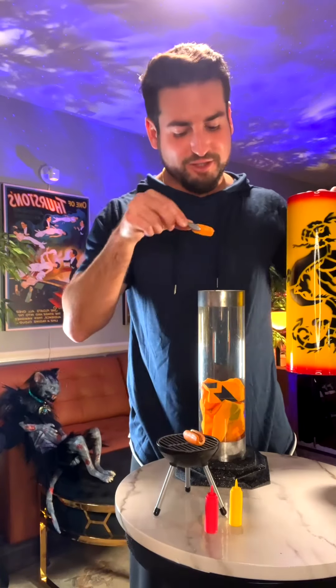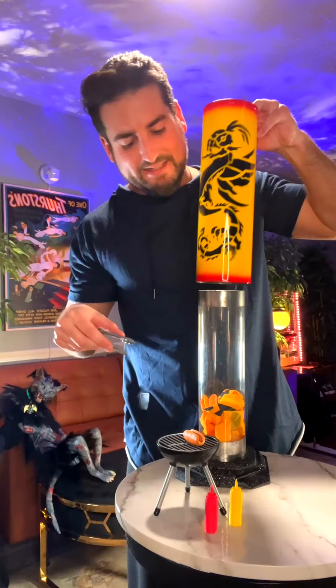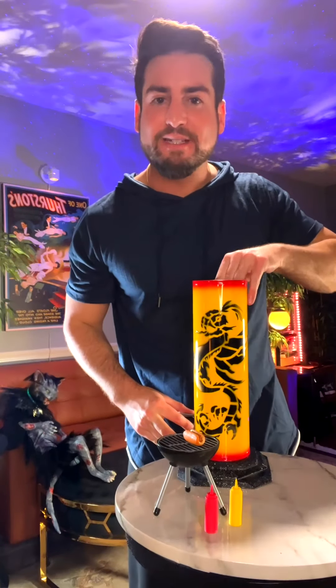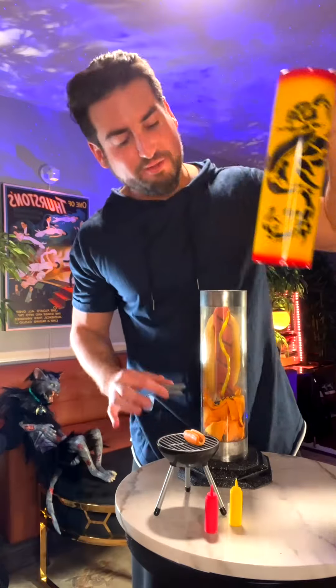This is an Aztec enlargement tube. Anything I place inside will instantly grow bigger, and it will permanently stay that way. So, here's my question: what would you stick inside?